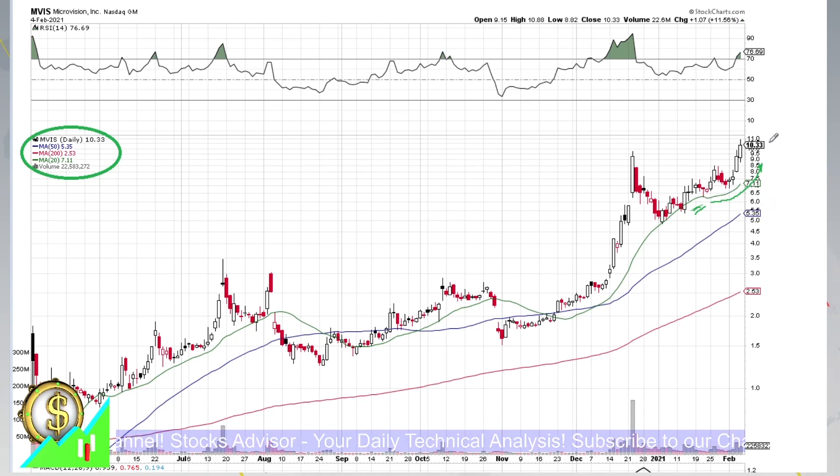The fact that moving average 20 is going that fast still indicates that we can have further growth, or at least after some pullback we can go further. This is not really a correction, but just a wave reconfirmation. Another important parameter is RSI.